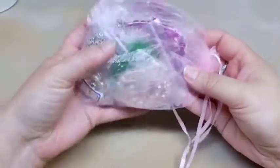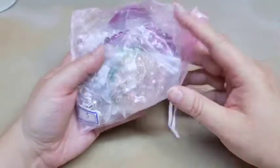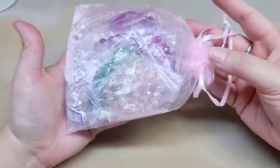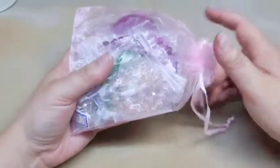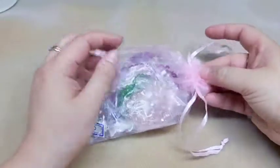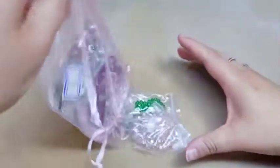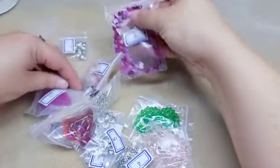Okay, so it always comes in one of these organza bags, and they usually coordinate with the color of your theme. This month is the flower theme, so I think pink goes well with that. We're going to open this up and see what is in our bag of goodies and get organized here.